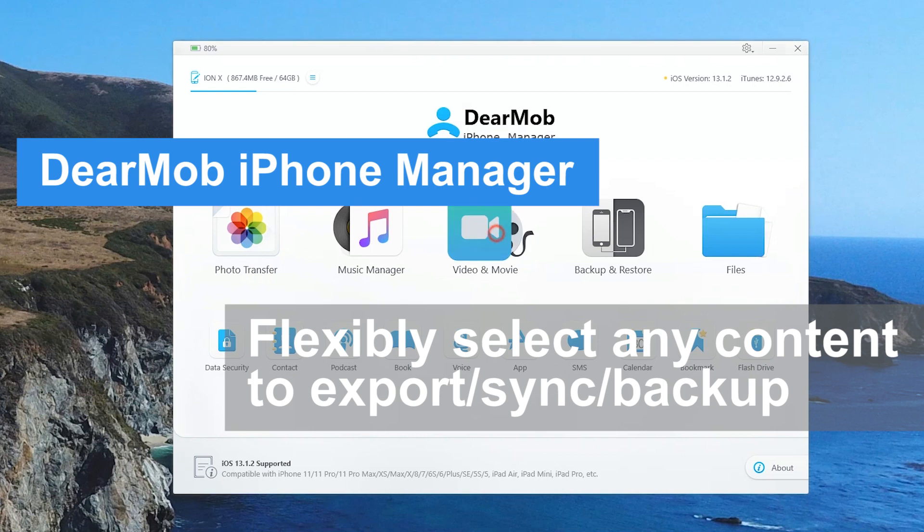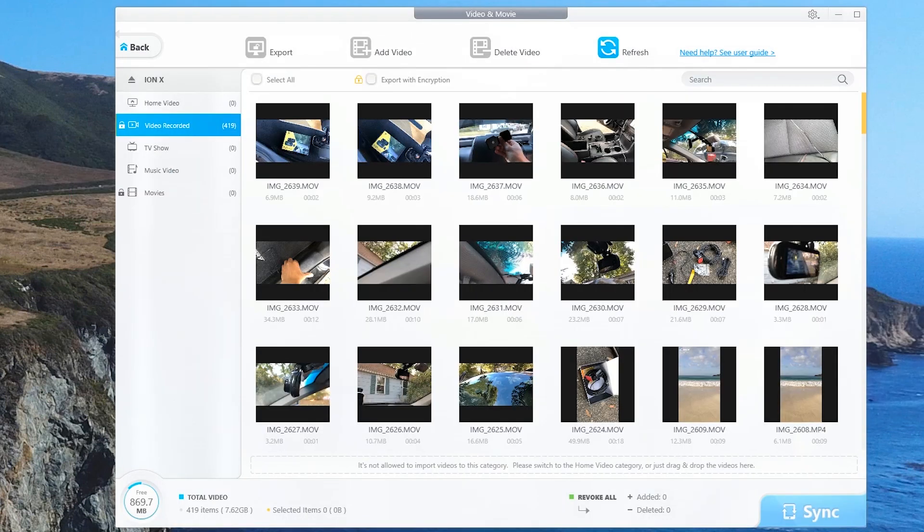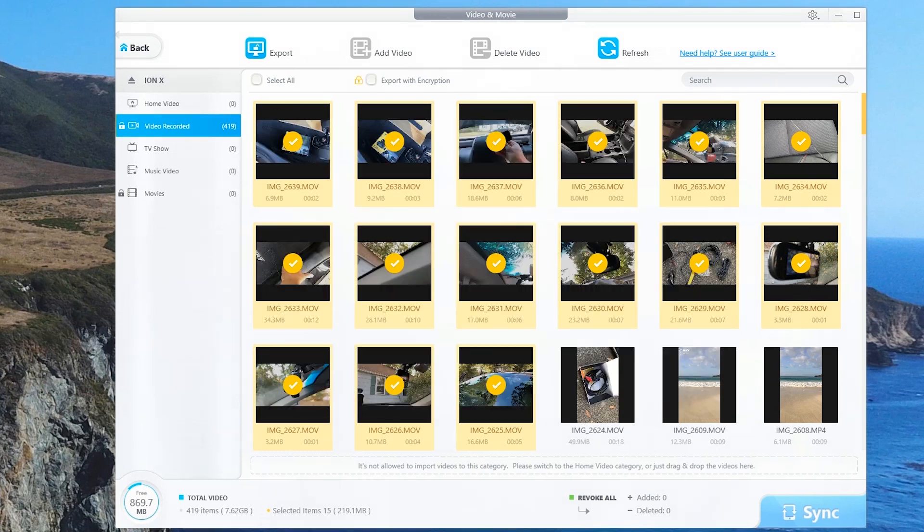Let's take a look at videos and movies. As you can see right here, I have four hundred and nineteen individual videos on here, and I only want to transfer some of these. iTunes gets in our way — iTunes doesn't like you doing that. But let's say I want to simply export just these right here. This is actually a video I'm working on right now, another review. I'm simply going to hit export, and it's going to export all of those videos. It only took a few seconds. If we were to do that on iTunes, it would take forever.